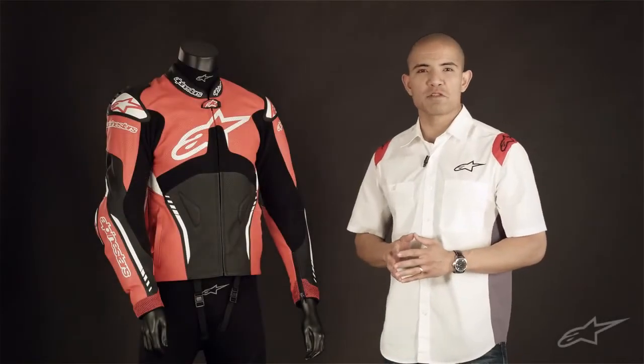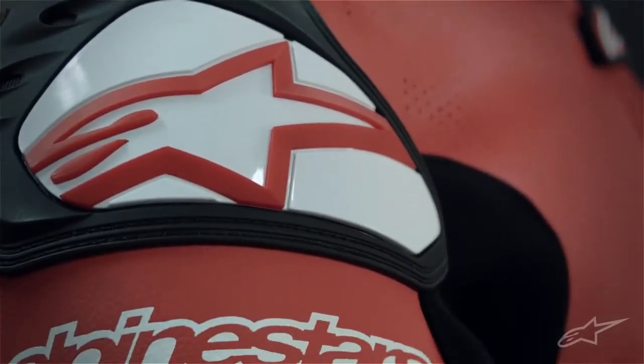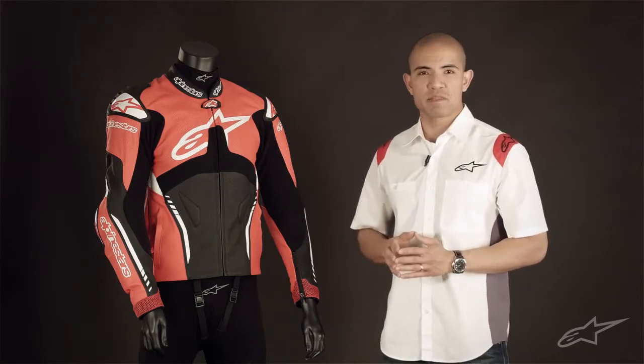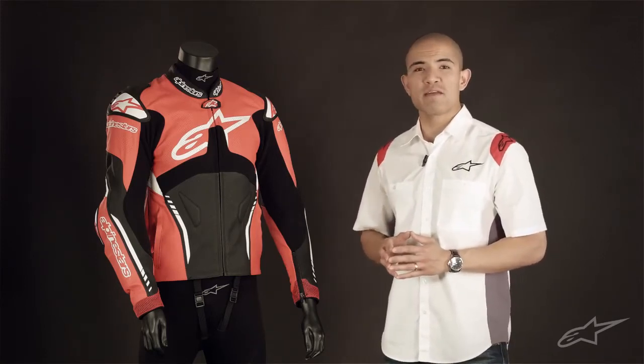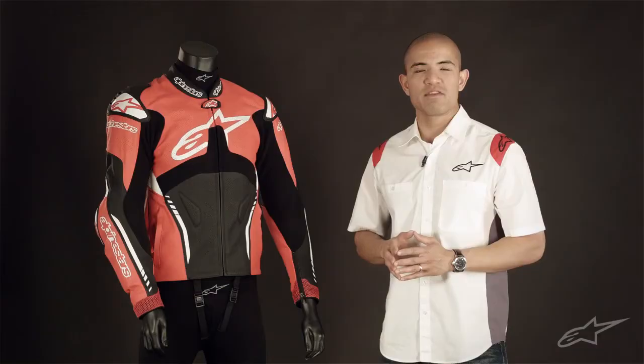The Alpinestars Adem leather jacket blends high performance protection with sleek, comfortable styling for the street. It's constructed from premium, highly abrasion resistant materials with technology derived from extensive track testing, and it's fully CE certified for safety compliance.